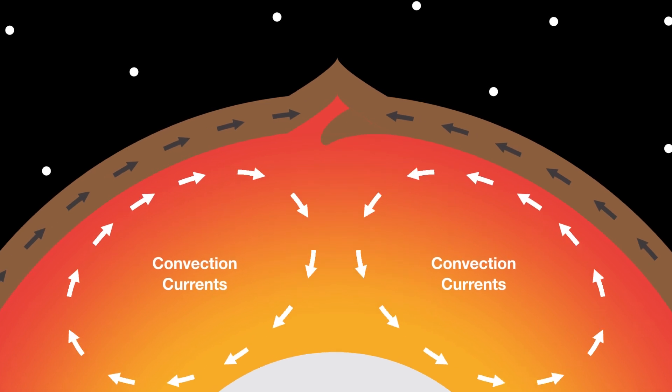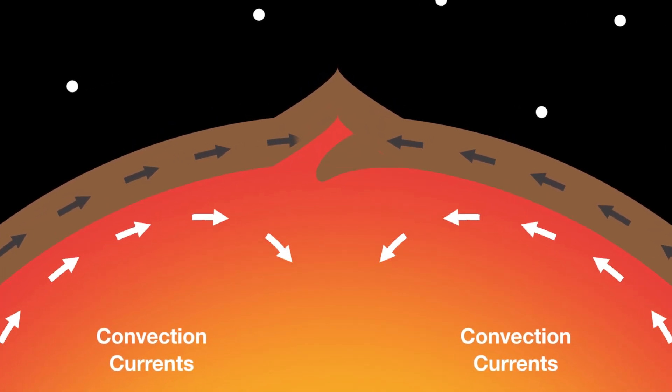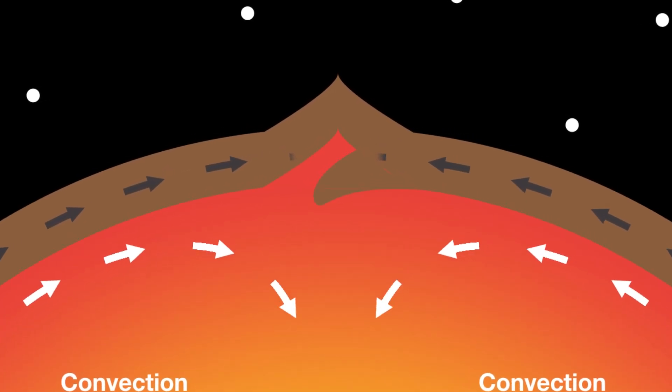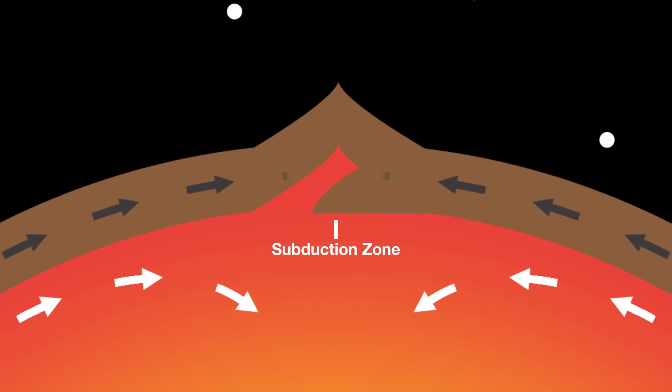When two plates collide, one slides underneath the other. Scientists call this subduction, and it builds up huge amounts of pressure, forcing billions of tons of rock to be pushed up, causing mountains to form.